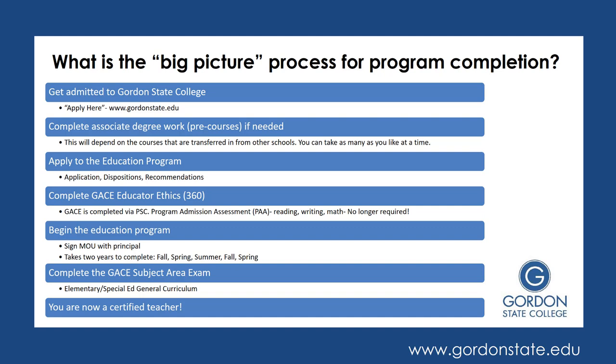After you have completed all of your paperwork as well as your Educator Ethics, you will be able to begin the Education Program. Before beginning, you and your principal will be asked to sign an MOU, which is basically a contract between you and your principal allowing you to complete your fieldwork within the school system where you are employed. The Education Program itself takes two years to complete. You'll start in fall, then go fall, spring, summer, fall, spring — with your student teaching being that last spring — and you'll be graduating after you complete that semester.